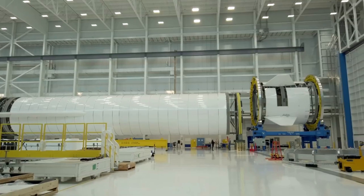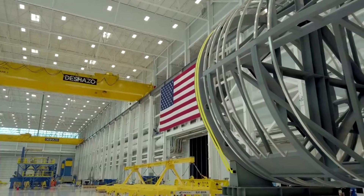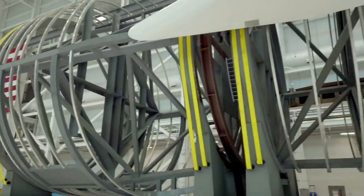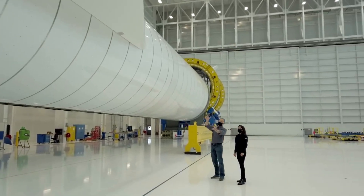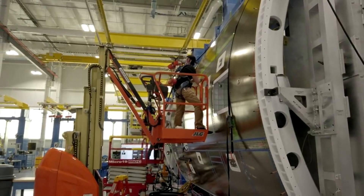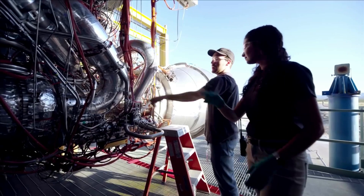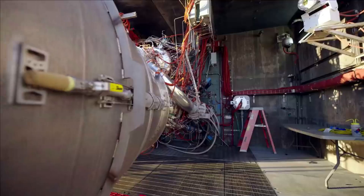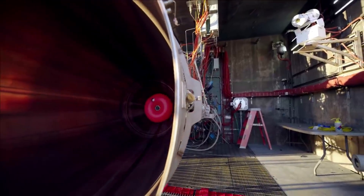In addition, we found out that New Glenn had been selected by Amazon for up to 27 launches carrying satellites for the Kuiper constellation. Within the next few years, these launches are expected to happen, requiring launch vehicles such as New Glenn to be up and running. The rocket has had some delays in recent years, continuing to push the inaugural launch date further away. Based on current progress, it's likely we will not see New Glenn lift off until 2023 or later.